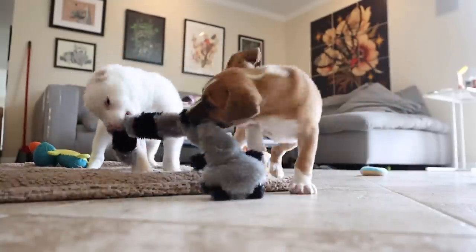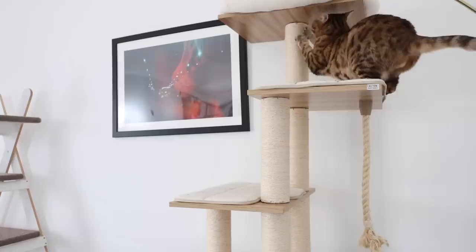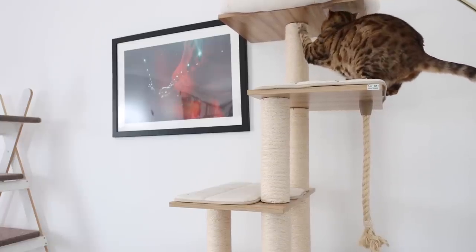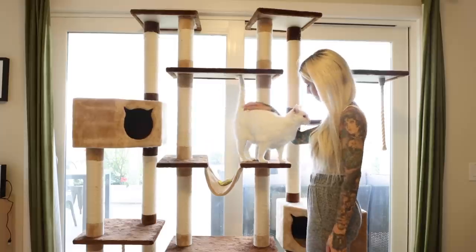I have a white cat, a black cat, and a brown cat, which means that no matter what color my furniture is, it's going to show cat hair. Eloise in particular sheds a lot.